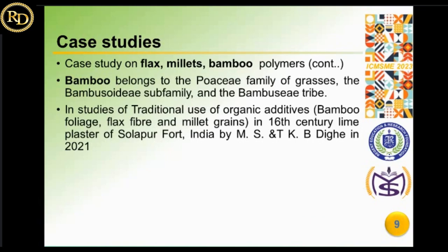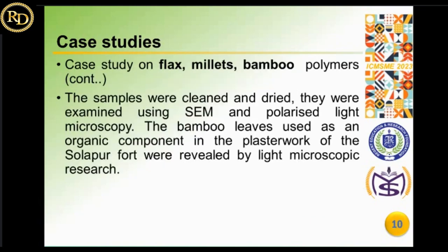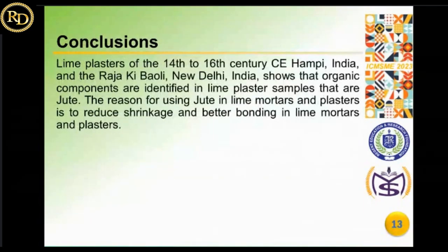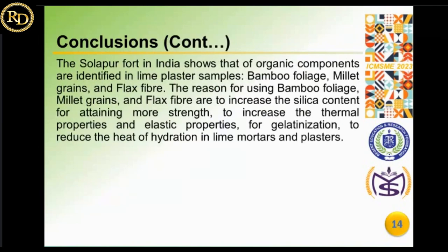In conclusion, the reason for utilizing jute is to reduce shrinkage and improve bonding in lime mortars and plasters. The reason behind using bamboo, foliage, millet grains, and flax is to increase the silica content, attain more strength, increase thermal and elastic properties, and reduce the heat of hydration in lime mortars and plasters.